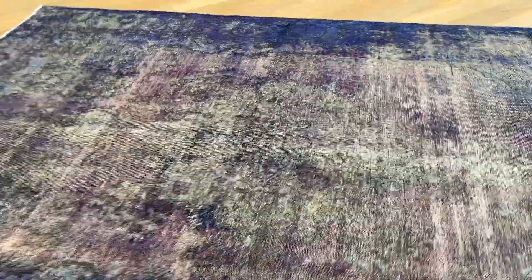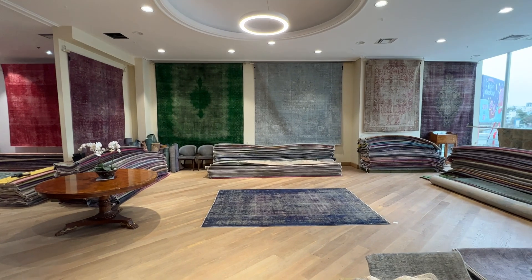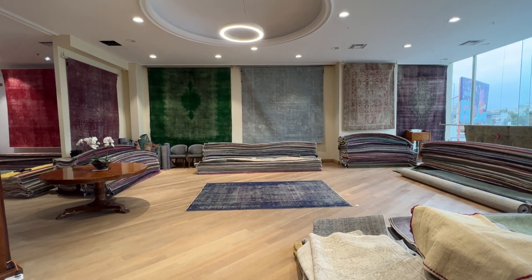Each carpet in our collection is one of a kind. If you have any questions about this carpet or any other carpet in our collection, you can contact me directly via WhatsApp and we can send you additional pictures and video of one more carpet of your choice.